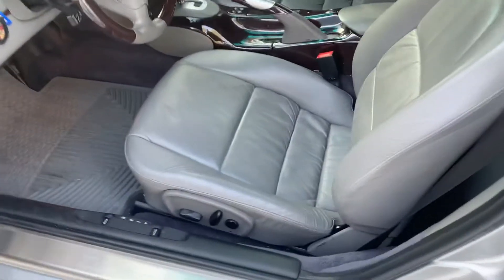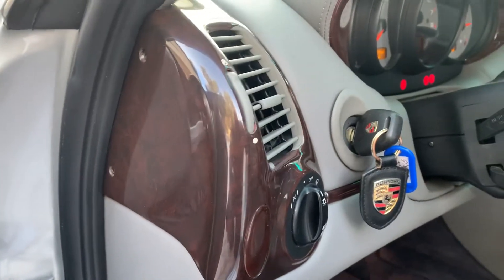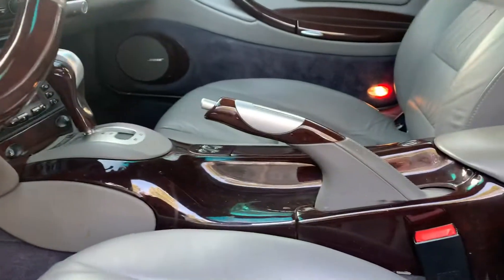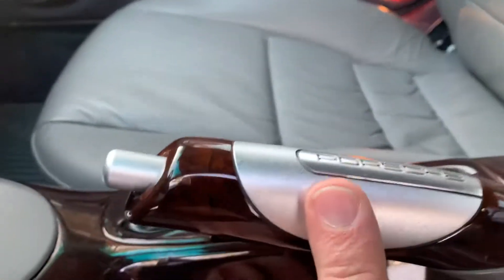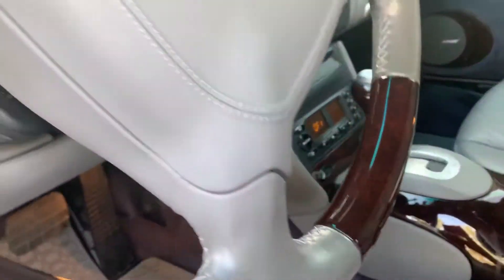Inside we've got the gray interior with supple leather seats, memory seats, and wood trim — not overdone, just nicely done. Center console has the wood, as does the brake lever, shift lever, and the steering wheel. I don't see any cracks in the wood.